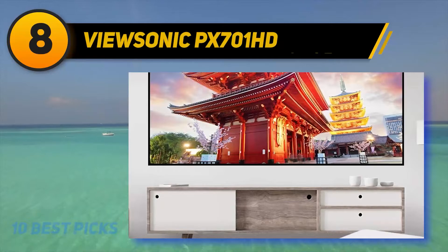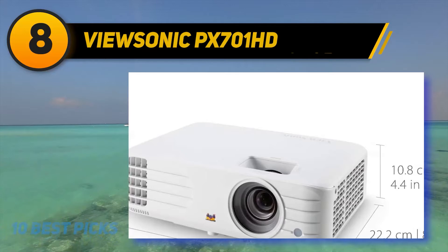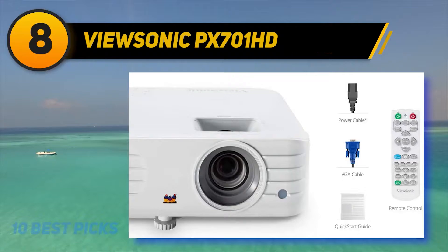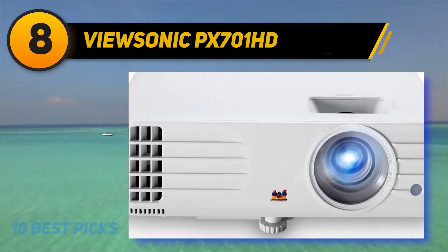Number eight on my list is the ViewSonic PX700 1HD. ViewSonic's website touts the PX700 1HD as ideal for both home and office, but it's better thought of as a home entertainment projector that can also serve for presentations — a statement that's true for almost any home projector. It's a close match to the BenQ TH585, which BenQ calls a home entertainment model. Like the TH585, the PX700 1HD offers native 1080p resolution and a low lag time for snap responses in games.